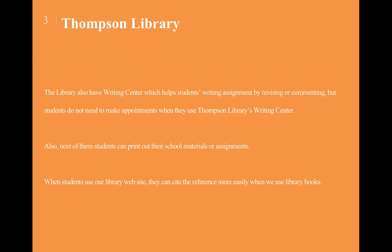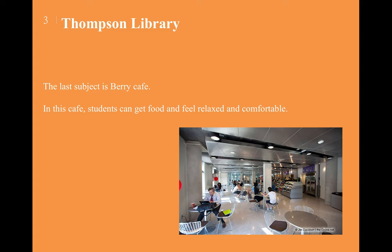Students can also print out their school materials or assignments. When students use the library website, they can cite references more easily using library resources. And the last feature is Berry Cafe, where students can get food and feel relaxed and comfortable. You can order at the cafe or use Grubhub.